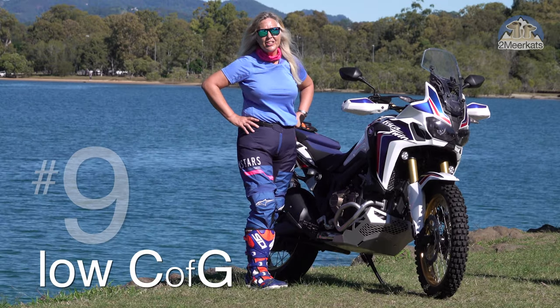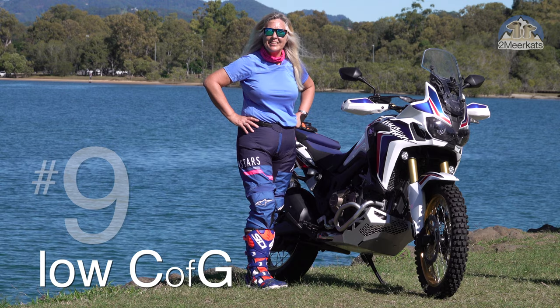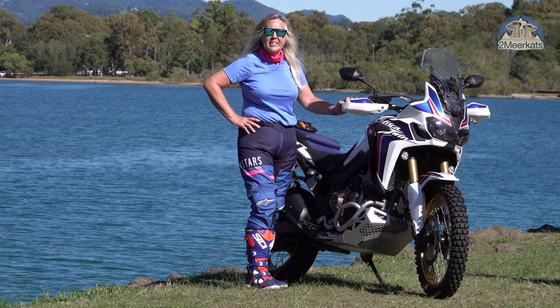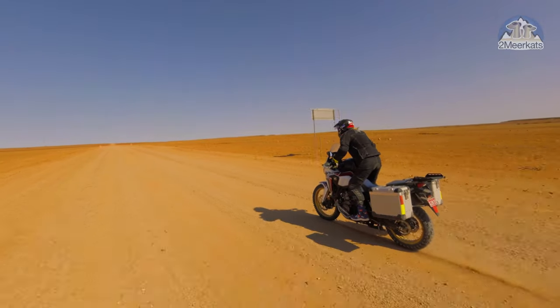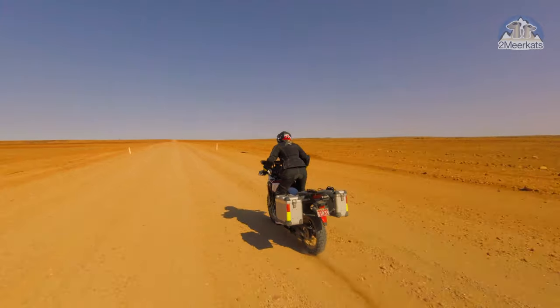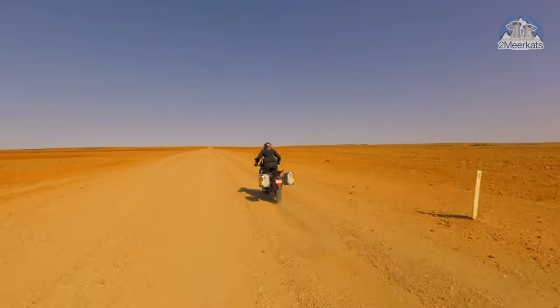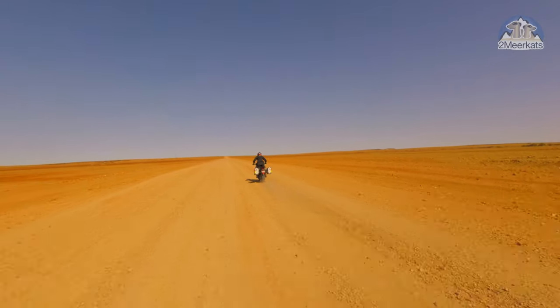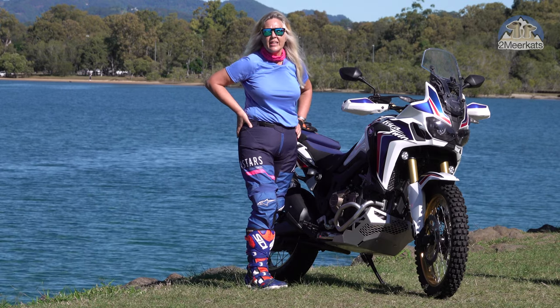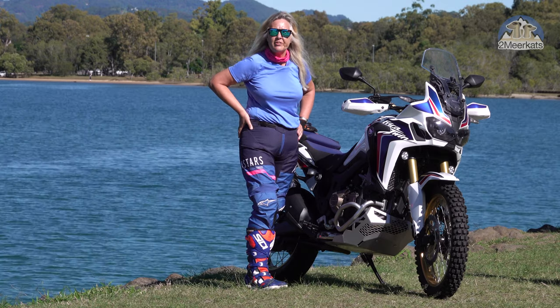Number nine is the center of gravity. I don't know how they did it, but they've made it really low. Coming to this bike off a KTM 1190, I really felt it. They've put the battery low, even the toolbox has been put low, and it makes it feel as if the weight of the bike is a lot less than it actually is, just because the CG is low.